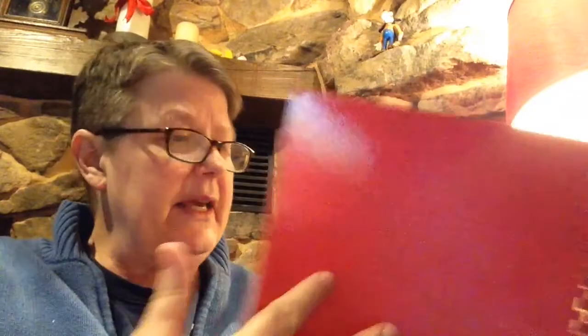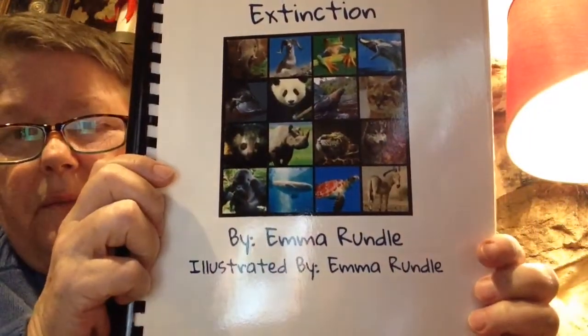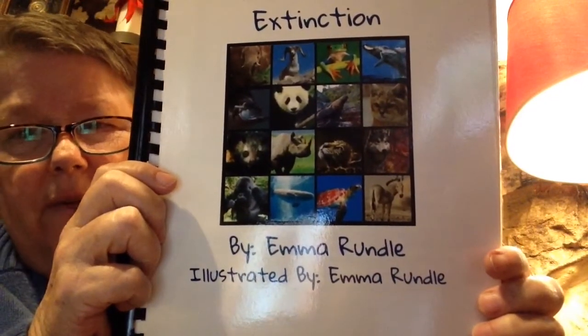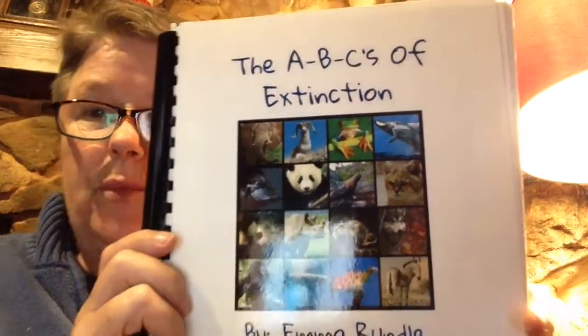So this is the ABCs of Extinction by my student Emma Rundle. I think she did a very nice job, and I hope you enjoyed this story. Bye!